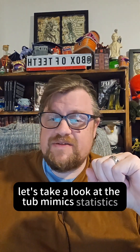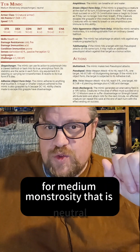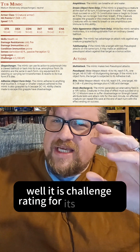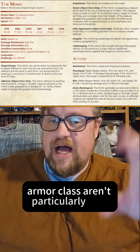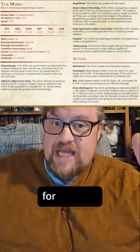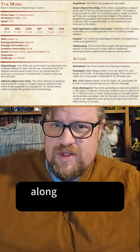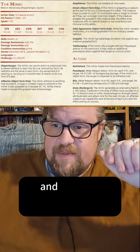Let's take a look at the Tub Mimic statistics for Dungeons & Dragons 5th edition. The Tub Mimic is a challenge rating 4 medium monstrosity that is neutral. While it is challenge rating 4, its hit points and armor class aren't particularly high, but that's because it has a lot of abilities that bump it up to that challenge level. It does have resistance to both cold and fire, along with the usual condition immunities and damage immunities.